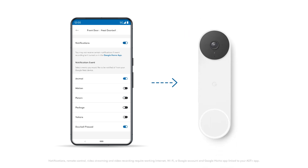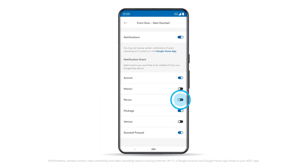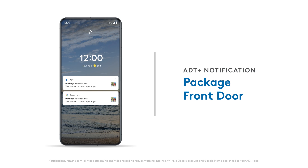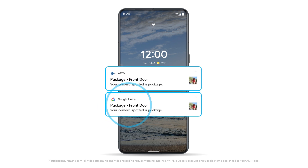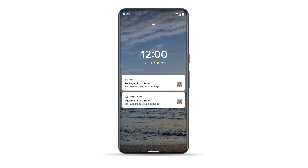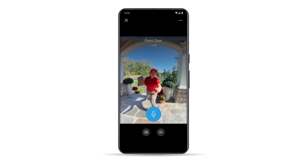Your package and doorbell chime notifications are exclusive to the Nest Doorbell. When you enable the package and person notifications on your Nest Doorbell, the next time your doorbell detects a package delivery, a notification will be sent by the ADT Plus app letting you know a package was left at your front door. By default, you'll also receive a notification from the Google Home app since that's where your Google Nest product is set up. You can disable this notification by going into camera settings in the Google Home app. When you receive an ADT Plus app notification, tap to expand it and display a camera view, then open the notification to get a live view of the camera. Tap the microphone icon to use talk and listen.